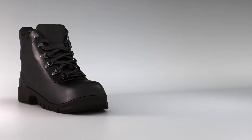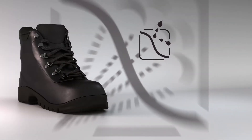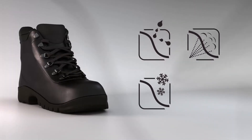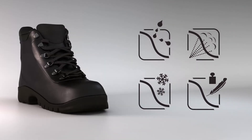Now you know about OutDry's Extreme waterproof technology. The key OutDry advantages include: Extreme 100% waterproofness, very high breathability, thermal regulation, and reduced weight. In a few words — more comfort in all conditions.